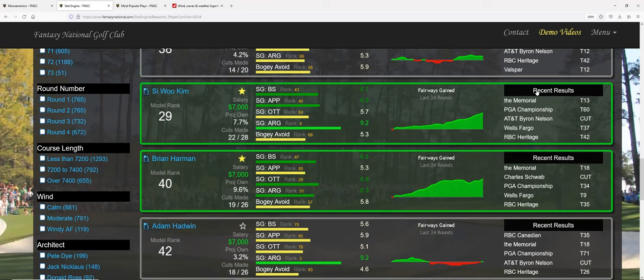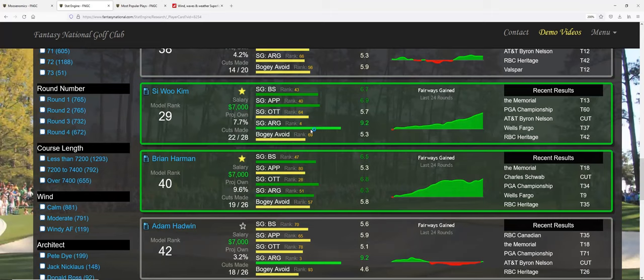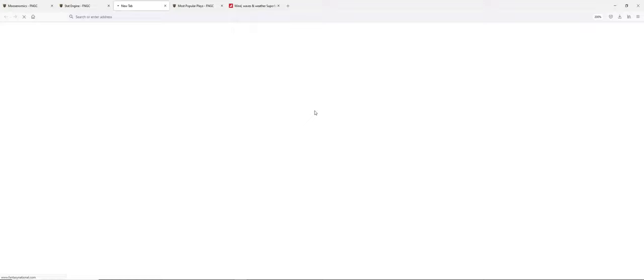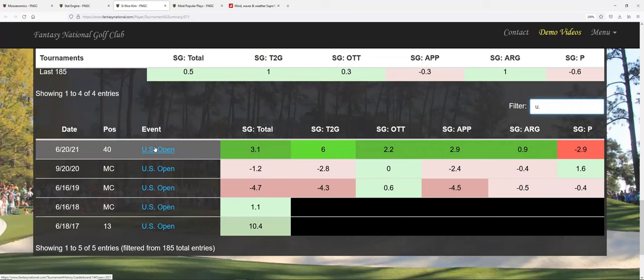Siwoo Kim is just an amazing ball striker — he's been putting pretty well too, and hitting fairways. He had a T13 at the 2017 US Open and a 40th at Torrey Pines last year. Just like Luke List, he's very high volatility but I like Siwoo as a pretty solid play.